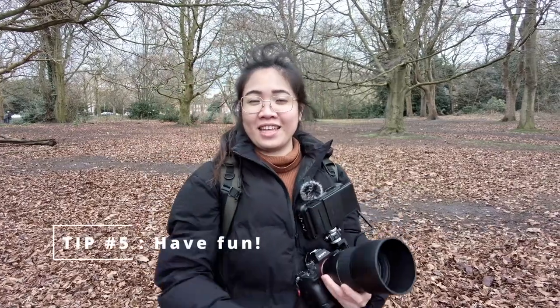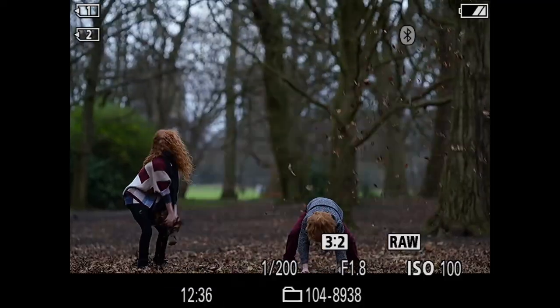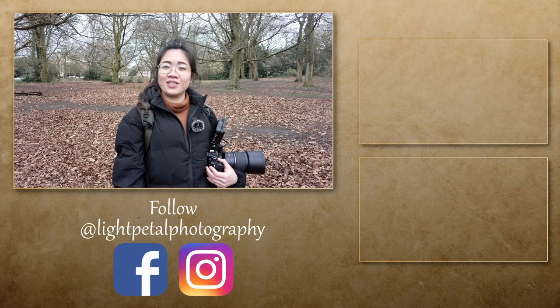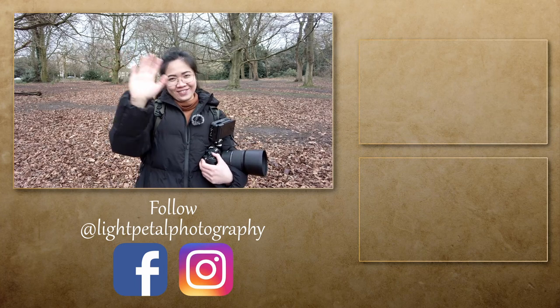Tip number five is have fun. You're taking photographs of kids, so you have to make it as fun and interactive as possible, because when your subjects are having fun it shows in your photos. Not only that, but you will enjoy yourself and it will be a great experience for them as well. So that's it for today's video — thank you guys so much for watching, please don't forget to subscribe, and I'll see you guys on my next one. Bye!